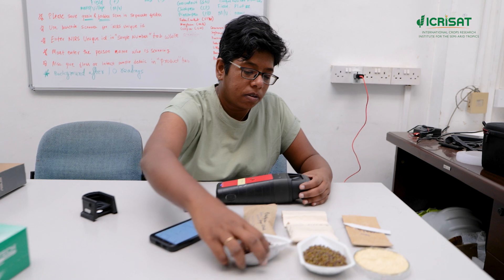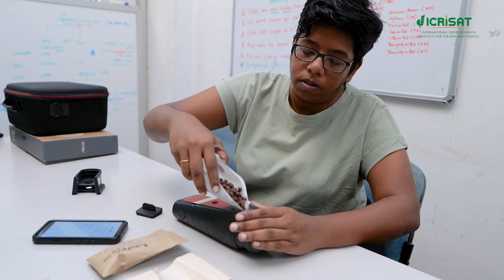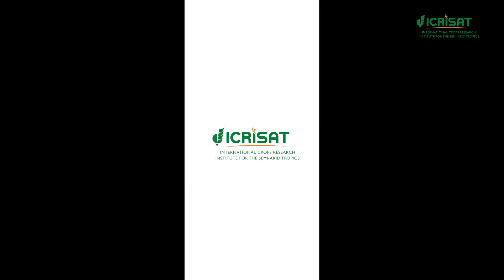Empowering aggregators and traders alike, these tools herald a new era in promoting nutritious grains, essential in combating malnutrition worldwide.